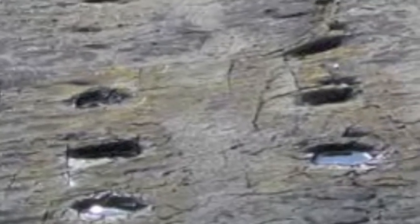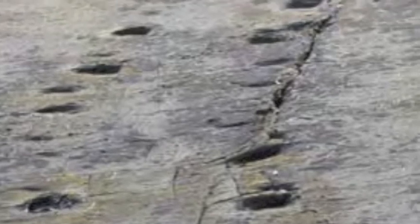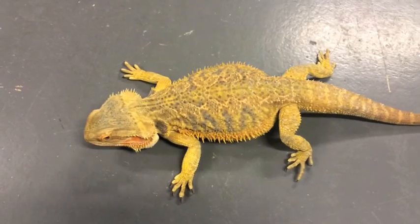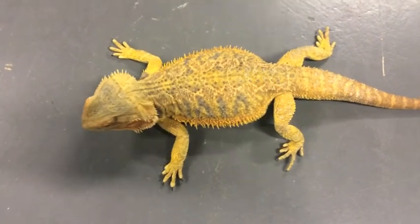The Valentia Island trackway in County Kerry is one of the most extensive Devonian tetrapod trackways. It was discovered by Iwan Stossel in 1994 and is dated at 385 million years ago. A primitive tetrapod passed along a muddy shoreline in the equatorial swampland that is now the southwest of Ireland. The creature left prints in the mud — as if in wet concrete — and so began the dominance of vertebrates on land.